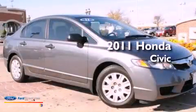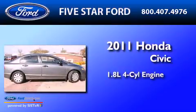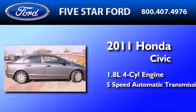This is a 2011 Honda Civic. It features a 1.8-liter four-cylinder engine and a five-speed automatic transmission.